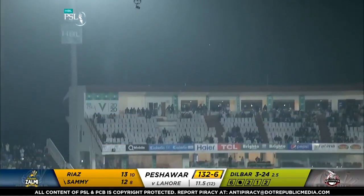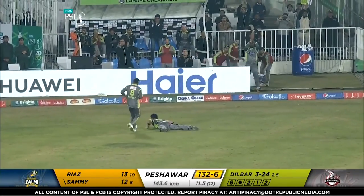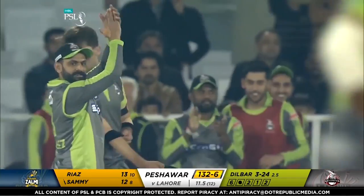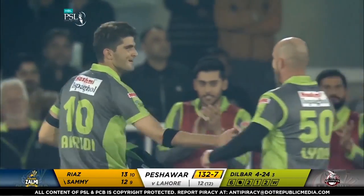Shayan Shafridi has taken a catch — has he taken a catch? Yes! Best catch of this year's HBL PSL. This was one hell of a catch — great try running backwards, and he caught it. Magnificent catch, magnificent catch!